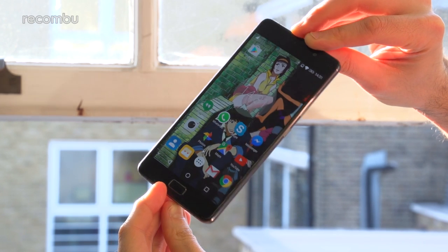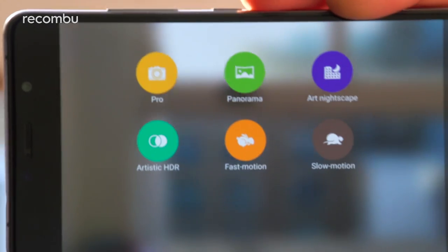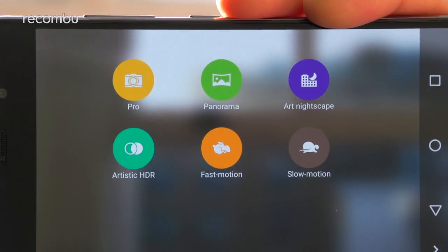As well as the ability to shoot up to 4K UHD resolution video, you also get a handful of bonus camera modes. Slow motion, time-lapse and manual modes are all present and correct.